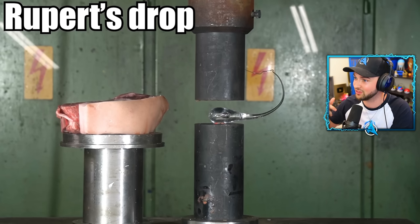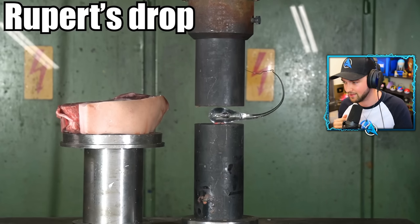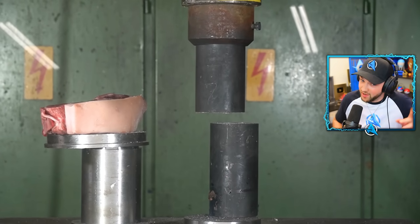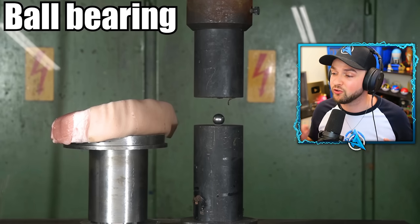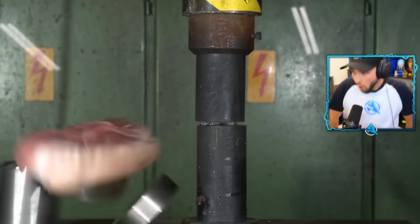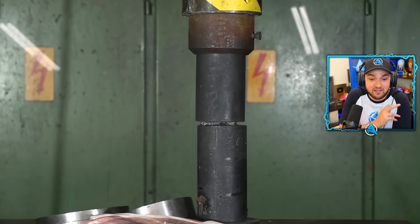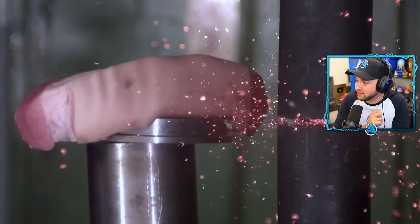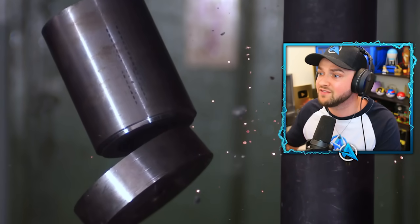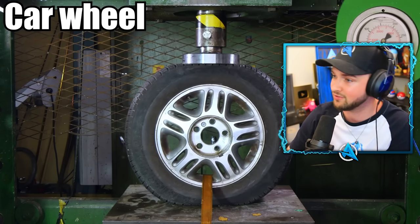It's Rupert's drop. If you don't know what that is, it was one of the strongest shapes you could actually create naturally. Ball bearing — is this a jump scare video or a hydraulic press video? Let's get a slow-mo on that. It literally sparked and even the meat went flying next to it.